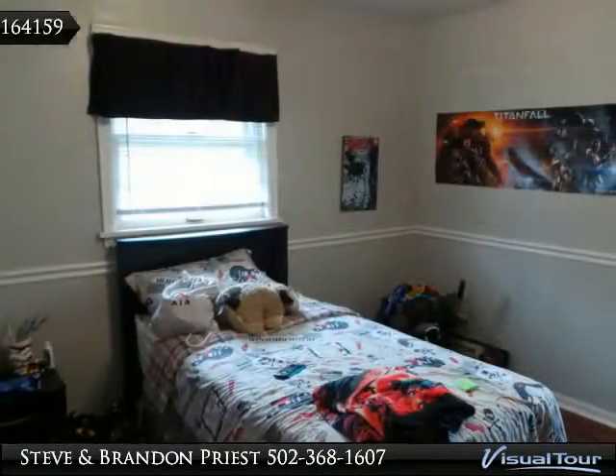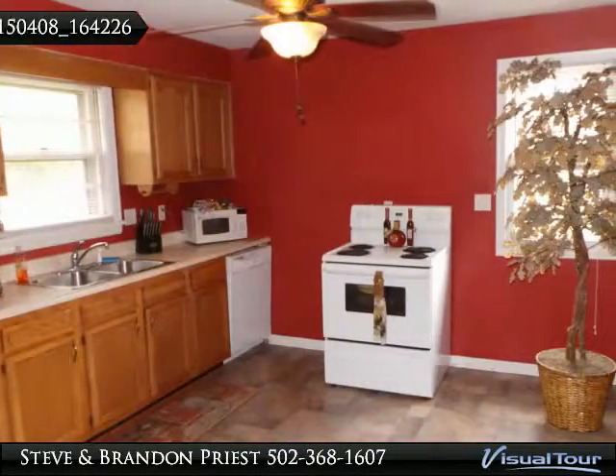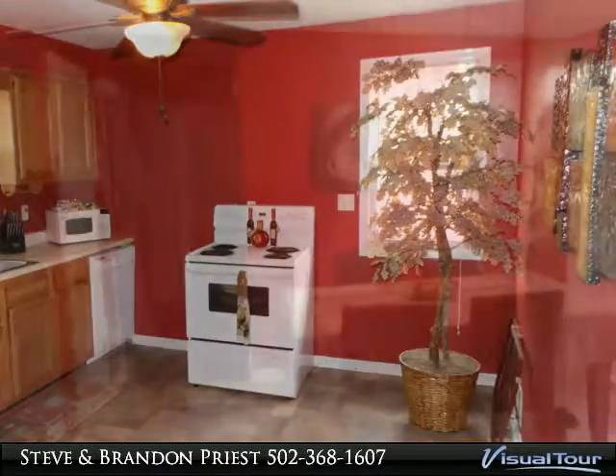Newer laminate flooring in kitchen, alarm system, stove, refrigerator, and dishwasher less than five years old will remain. Covered front porch and rear deck, storage shed.